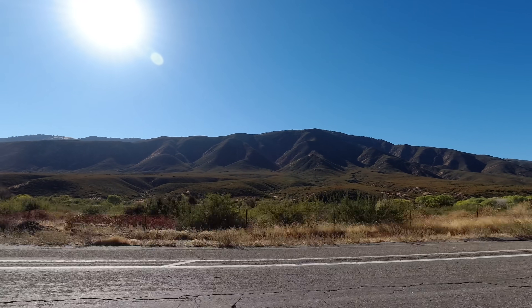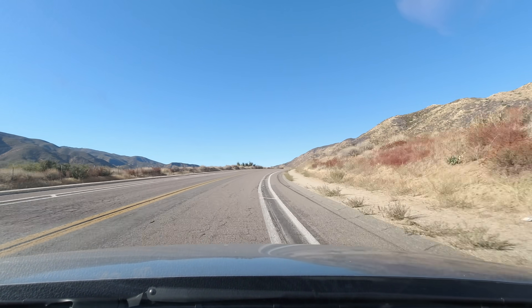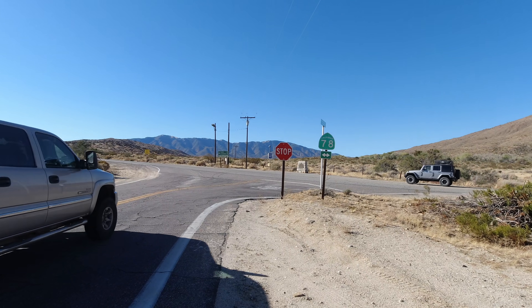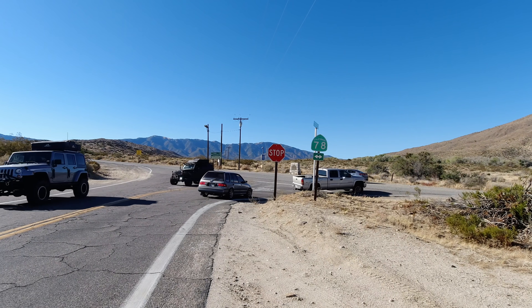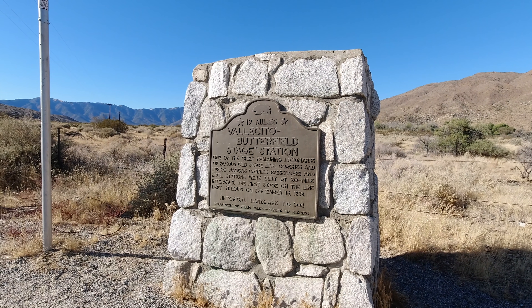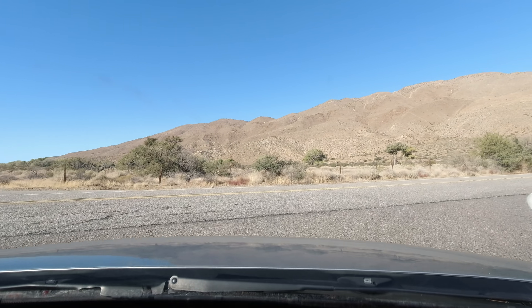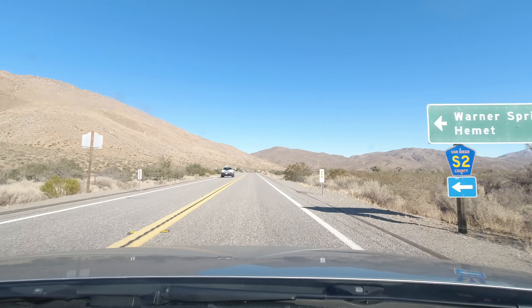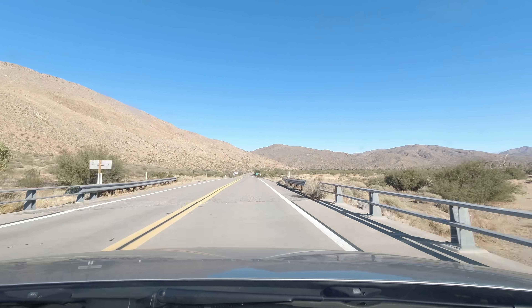As you leave Box Canyon and head into Shelter Valley you start to see a lot more vegetation, and the road makes a slow gradual climb to higher elevations. Just north of the small town of Shelter Valley you come to Scissors Crossing, which is probably the busiest intersection on the S2. There is a historic marker for the Vallecito-Butterfield Stage Station at the intersection as well. At Scissors Crossing the S2 briefly travels along Highway 78 before separating again at San Felipe Road — this is also where the Pacific Crest Trail, the hiking trail that goes from the Mexican border to the Canadian border, crosses the 78.